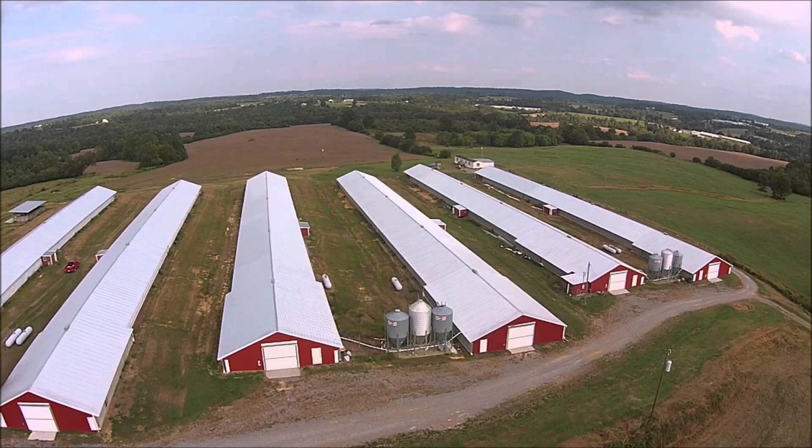Prepare a suitable housing facility for your chickens. This may include chicken coops, brooder houses, or layer cages. Ensure the housing provides adequate ventilation, lighting, temperature control, and protection from predators.